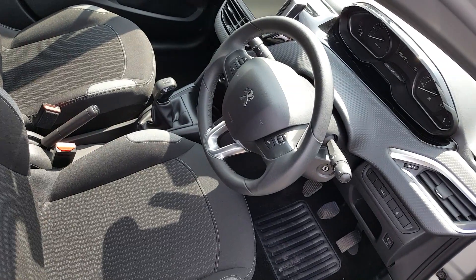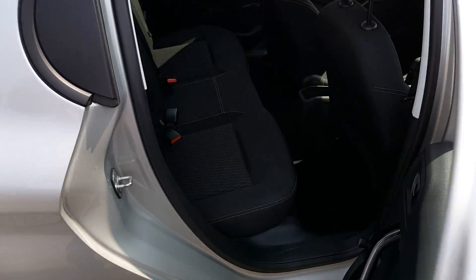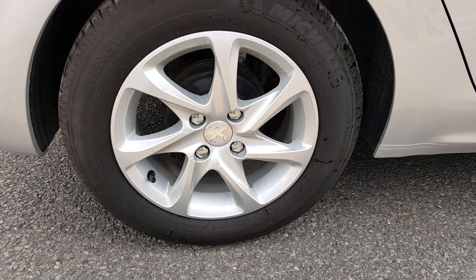It has a leather steering wheel and cruise control. In the back there are two isofix points for the child seats, and 15 inch alloy wheels.